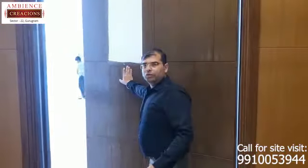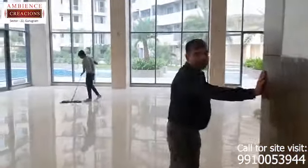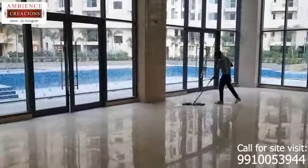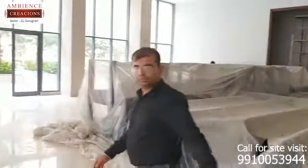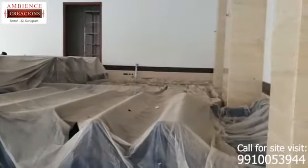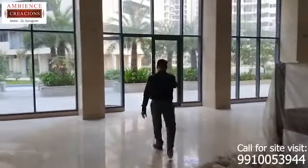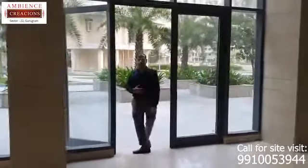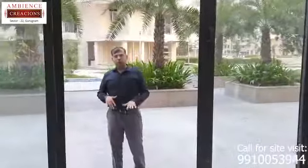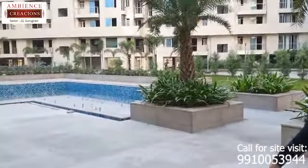We are going to start this soon. This entire area will be used for the coffee shop and pastry shop, which is right next to the swimming pool. This area will also change into a wooden deck, and we will be having a poolside café which is going to be catered by the same area.